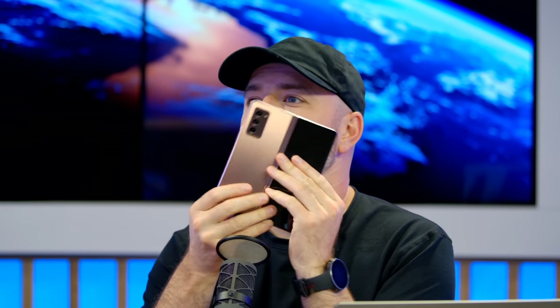Now I've got something else that does not need to be taken with a grain of salt — it's already seasoned, already spicy enough. That is the new Samsung Galaxy Z Fold 2 in Mystic Bronze.